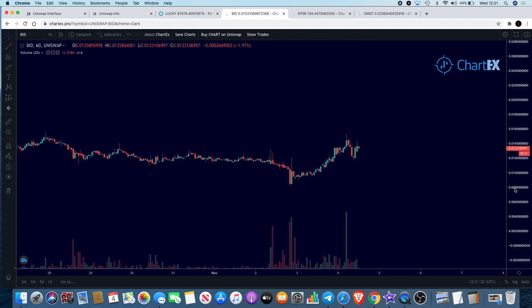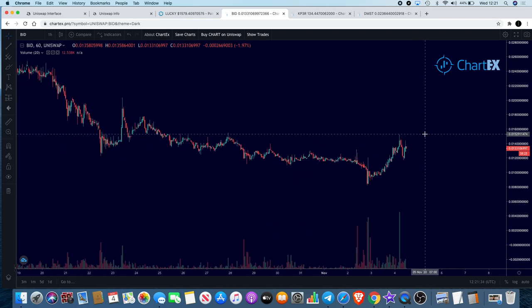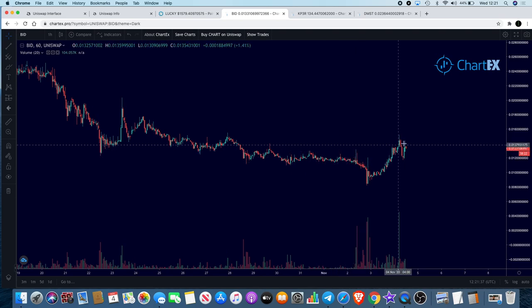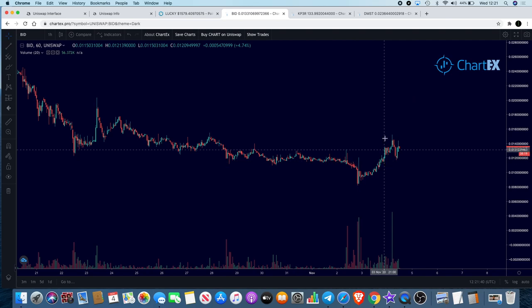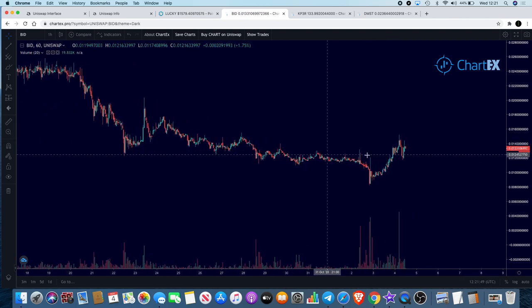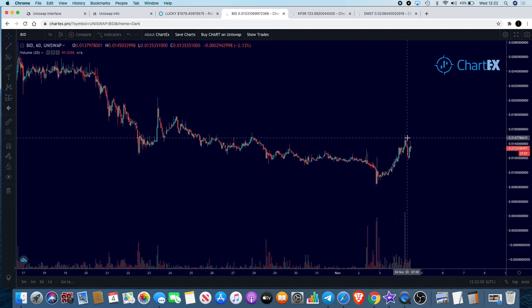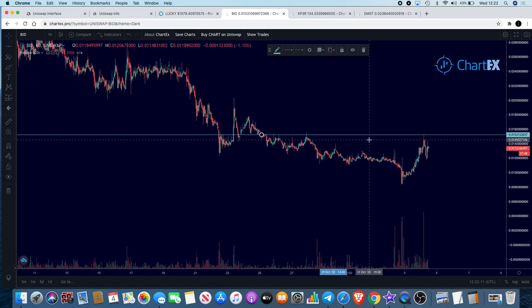Now it's had a bit of a pullback. I'm not sure whether this will continue to the upside, but it has put in a higher high over here. As I've said in recent videos, we need to see higher highs and higher lows to the upside. If it gets rejected and moves to the downside, you still need to maintain a higher low above this level if possible, and then there could be some more upside for BuyDown. At the moment it looks like it's getting a rejection from this resistance level — time will tell whether it can get back up over that level.